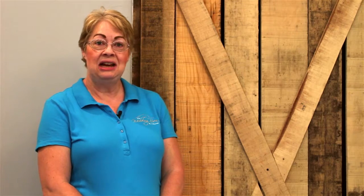Hi, I'm Anna and I'm one of the team members for the Wedding Barn at LeHorn. We just wanted to give you a tour today to let you see the inside of our new business.